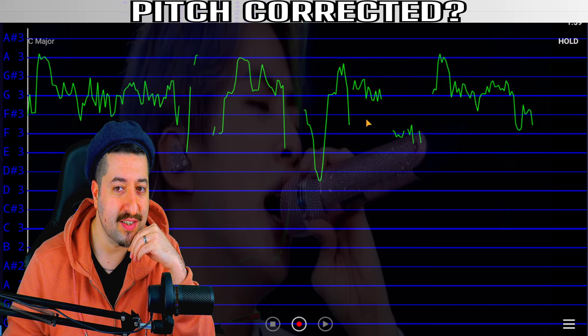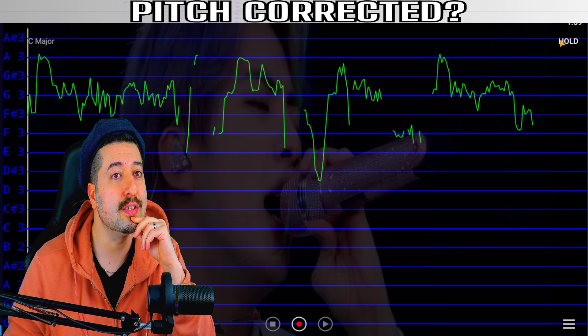Thus far, this is the most suspicious thus far, but it's too early.